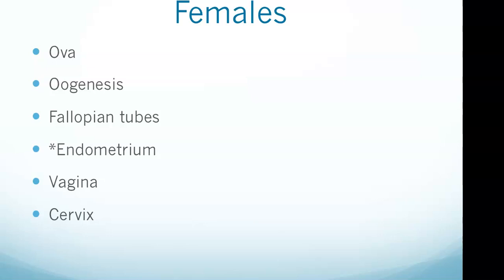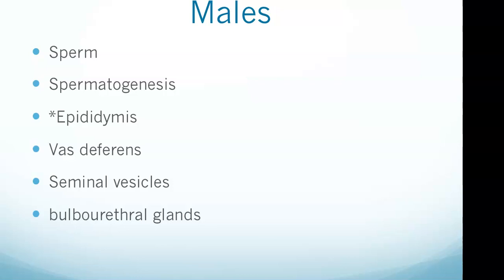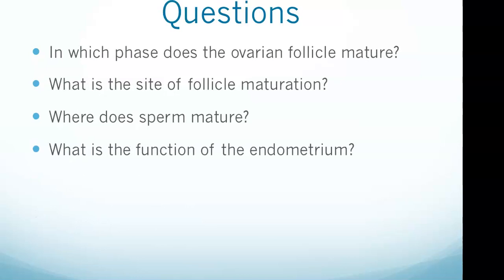The unfertilized ovum is released from the ovaries and travels through the fallopian tubes where it is fertilized. Following fertilization, the ovum travels down the fallopian tubes and implants in the uterus. The endometrium is tissue with many blood vessels that nourishes the developing embryo.